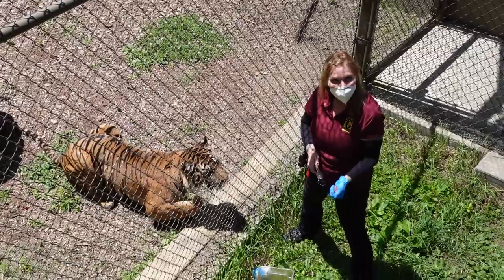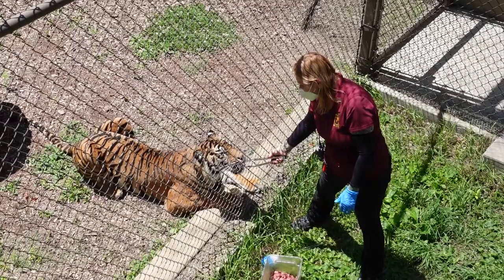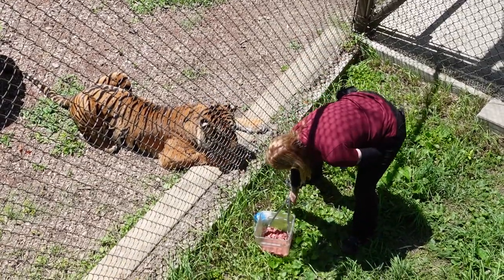And here we are with the beautiful Sumatran tiger, Frances, who they also call Jo. She is about 200 pounds, which is about the size of a Great Dane.